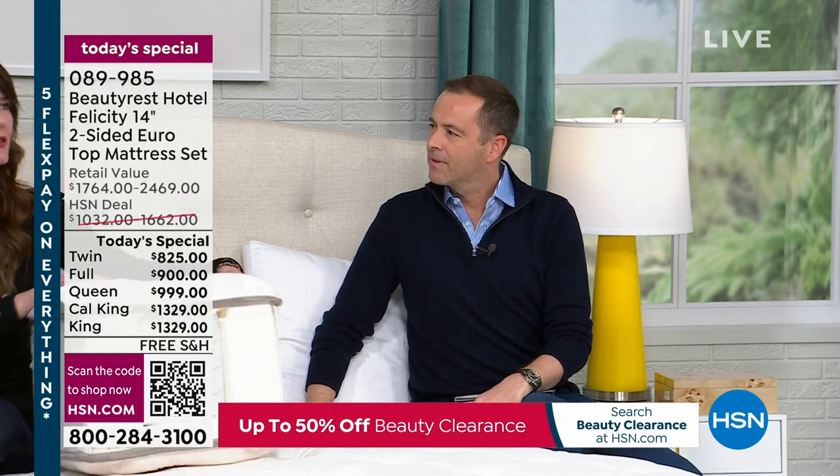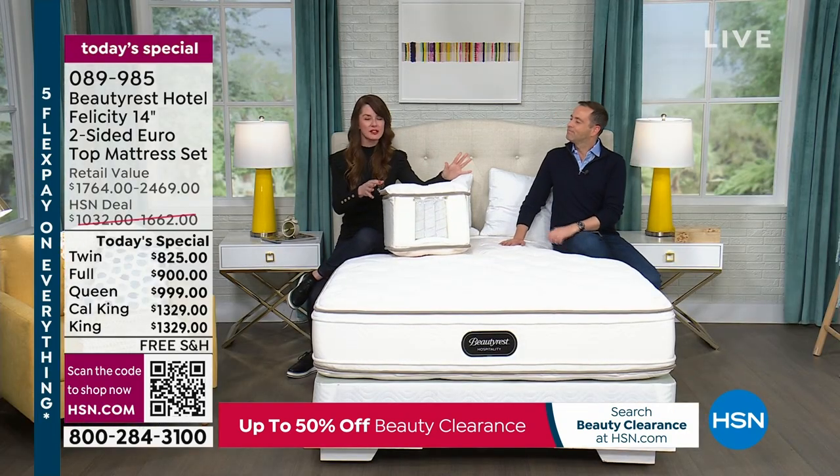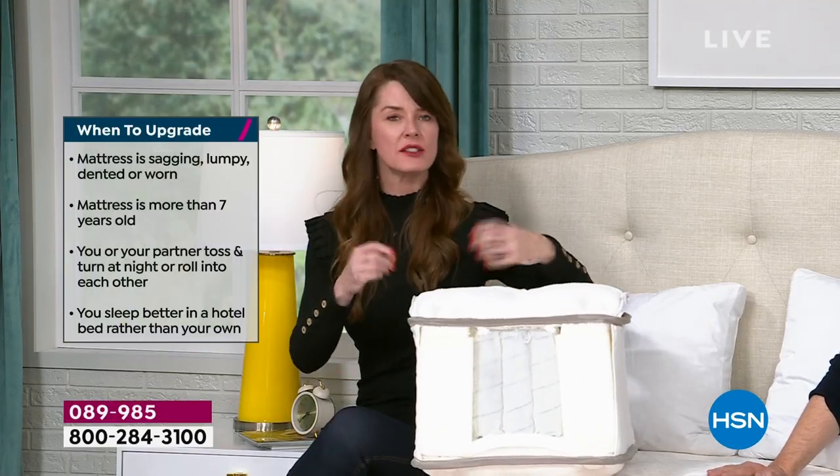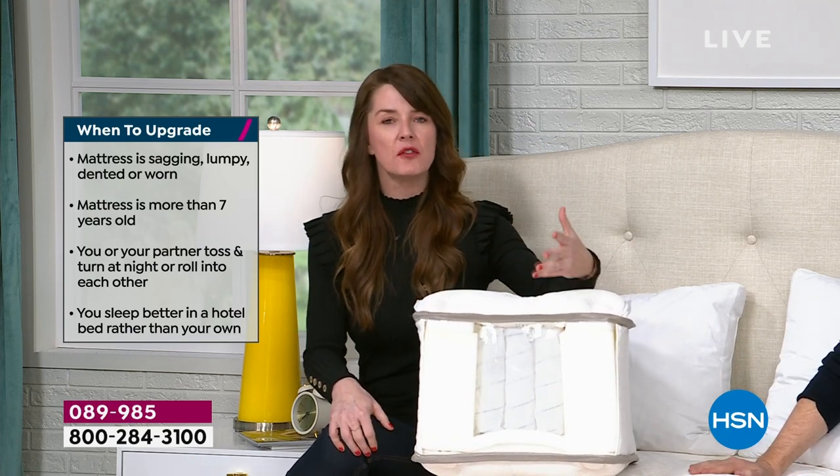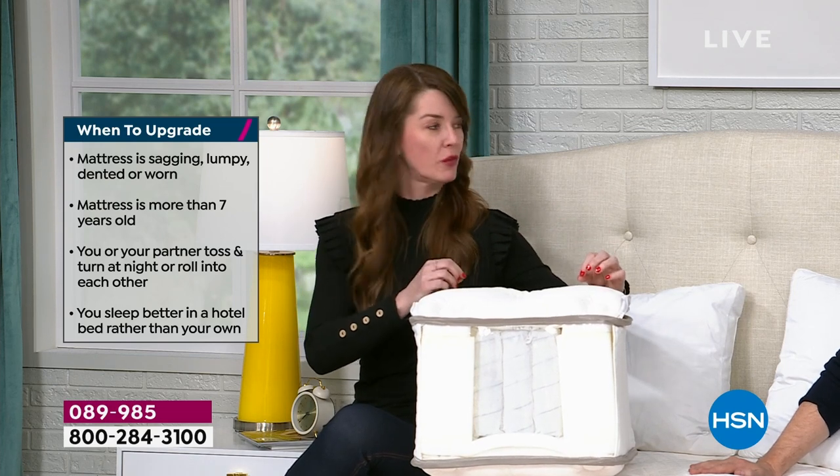I want to start with understanding when it is right to buy a new mattress — because nobody really tells us. Well, if you've done your research you might see suggestions like between six and eight years, or seven to ten years. That's usually the case because our bodies are changing every day. But I like to say: let your body tell you. How did you feel when you woke up this morning? A new day is only as good as how good of a night's rest you truly got the night before.